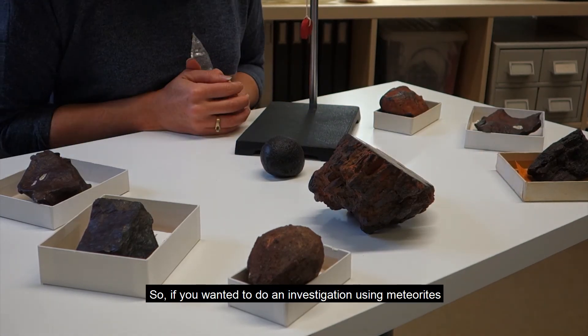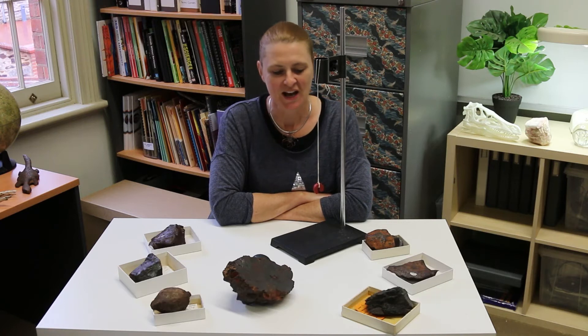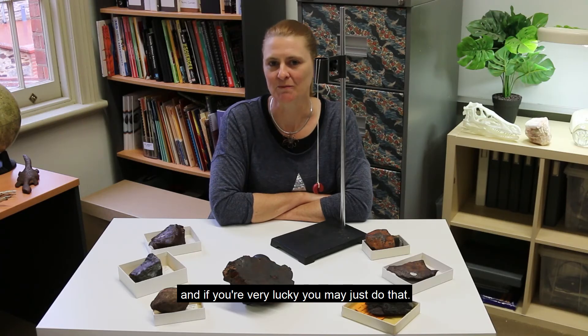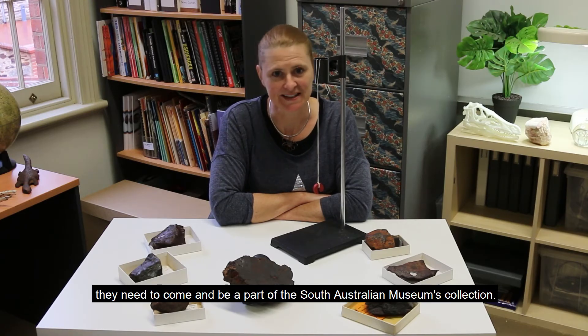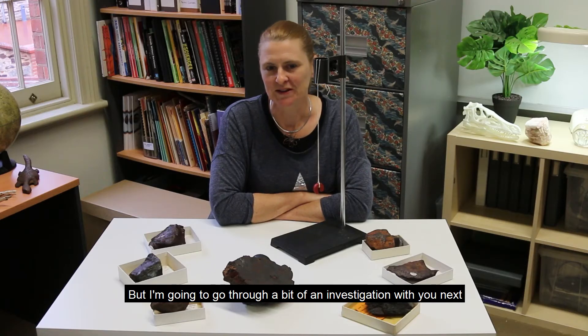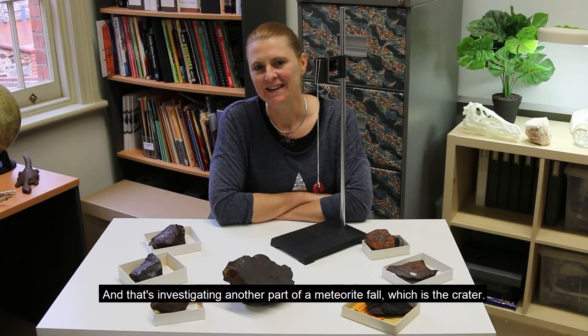So if you wanted to do an investigation using meteorites, that could be a little bit tricky because meteorites are quite rare. You could go out into your local environment and try to find some — if you were very lucky you may just do that. If you did happen to find a meteorite, it needs to come and be part of the South Australian Museum's collection — all meteorites found in the state should be in this collection. But next I'm going to go through an investigation you can do without finding a meteorite, and that's investigating the crater from a meteorite fall.